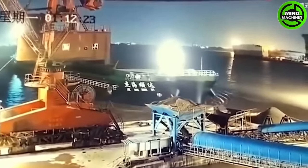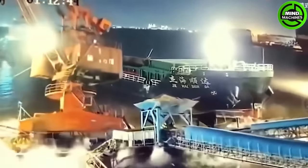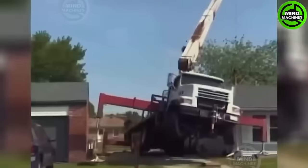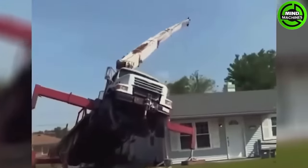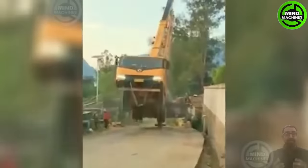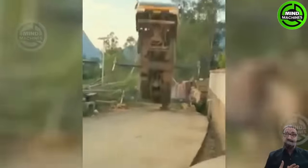The operator of this ship is reckless with actions like that. The homeowner will have to spend a little more money to fix the house. This fall is surely going to be costly. The operator made a significant mistake in balancing this vehicle.